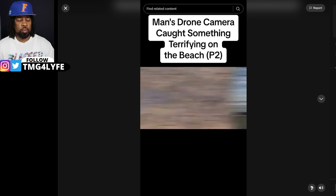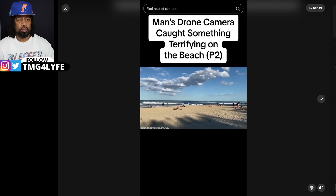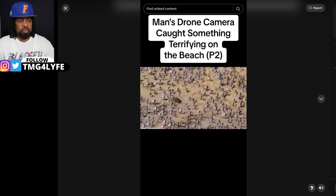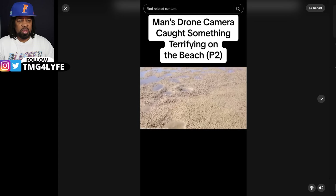Soldier crabs marching. Imagine taking a stroll in the ocean and stumbling upon this sight. Instead of white sand, you see thousands and thousands of tiny crabs marching about. This makes it look like crabs are starting to invade the entire beach, but it's just how blue crabs are.